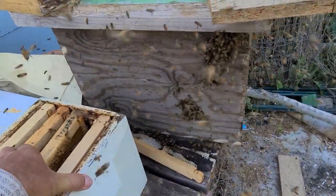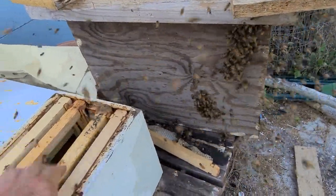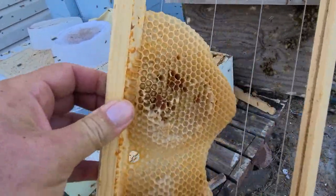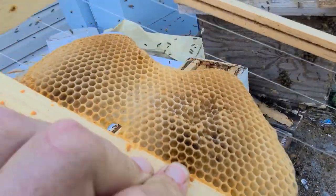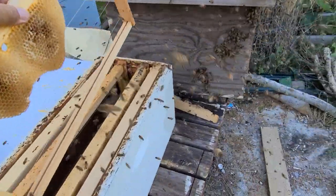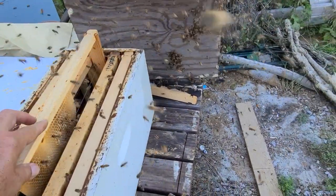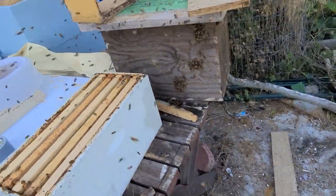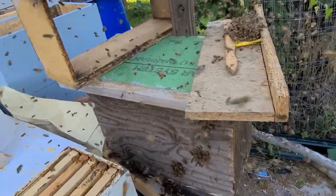Until I brought this little frame that had just a little bit of honey — maybe two tablespoons, wasn't even capped, it was just nectar. Brought it up here and set it up not thinking, went back to work. And guess what.